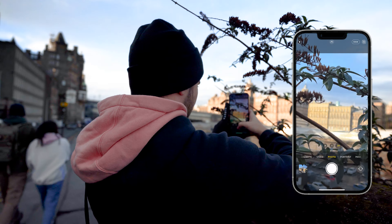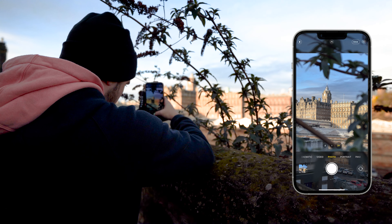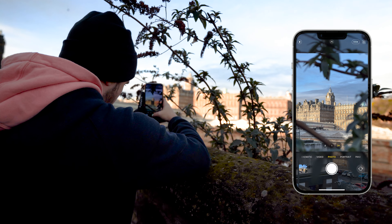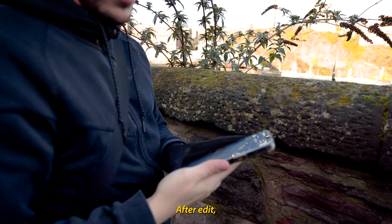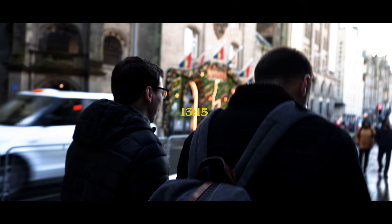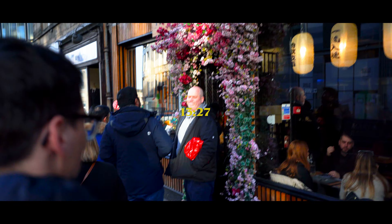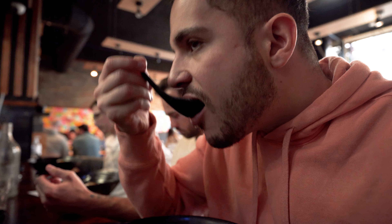It looks a bit too shitty with the phone, no? It's amazing, it should be amazing. After I edit it, it might look good. You can sit here. Good looking. Yeah, it's really good.